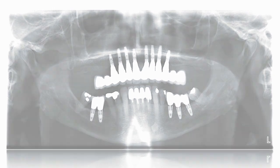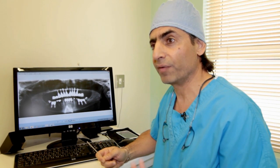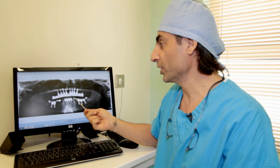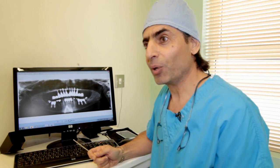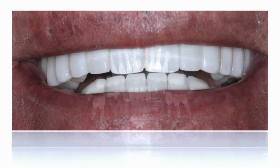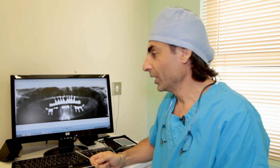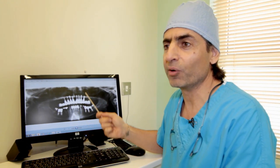Now through the implant process, we change the quality of life of our patient, and this is what is really important. Now the patient can talk properly, eat properly, chew, and brush — normally his teeth like he has real teeth. He will clean his mouth properly, and with implantology we can truly change the quality of life of our patient.